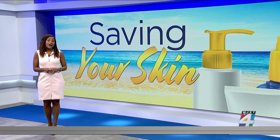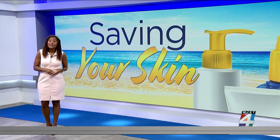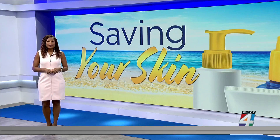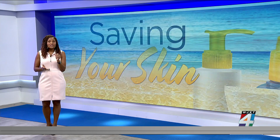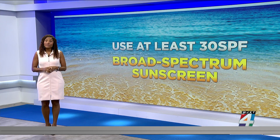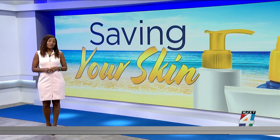Skin cancer is the most common type of cancer, with one in five Americans developing it by the age of 70. It kills more than two people every hour. So using at least a 30 SPF broad-spectrum sunscreen that protects you from both UVA and UVB rays is really one of the best ways to protect yourself. But that is not all you need to look out for.